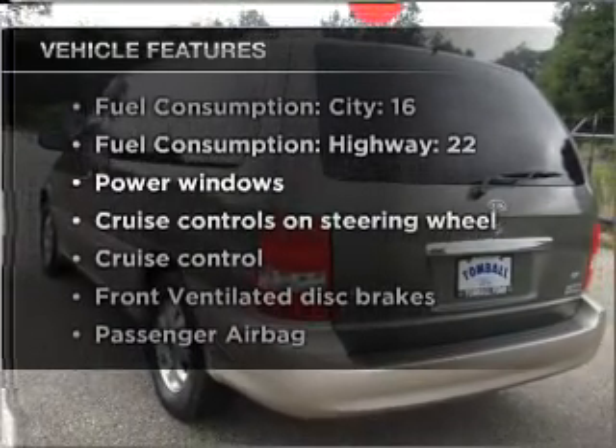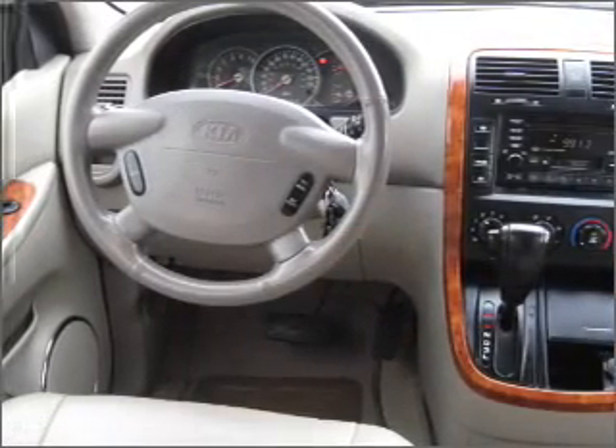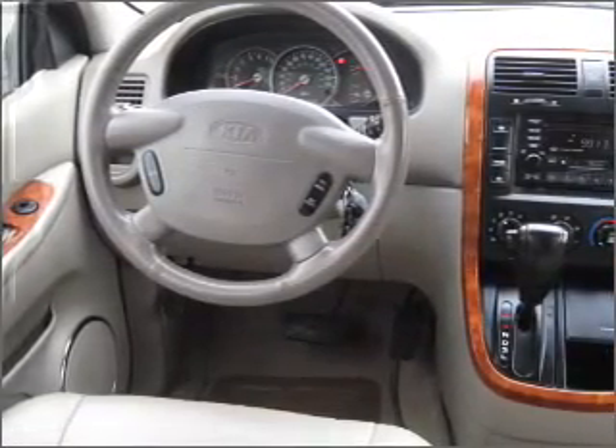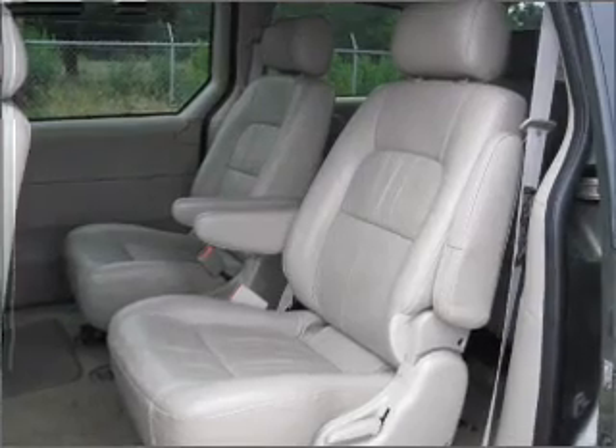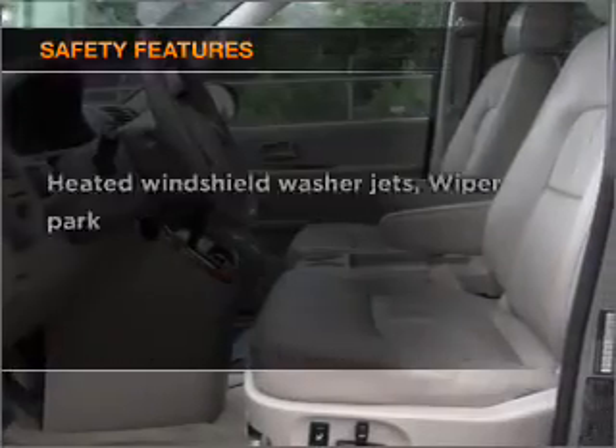With these notable features, you won't want to miss out on the opportunity to own this amazing ride: air conditioning, power windows, power steering, cruise control, power mirrors, AM/FM stereo with a CD player, and an adjustable tilt steering wheel.